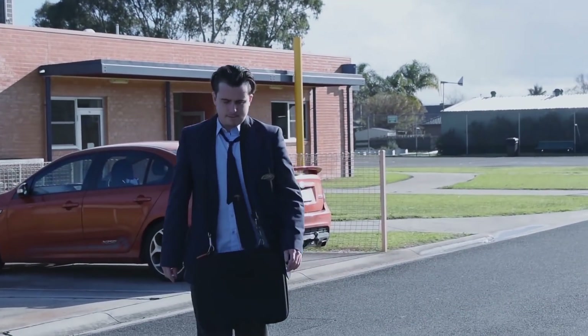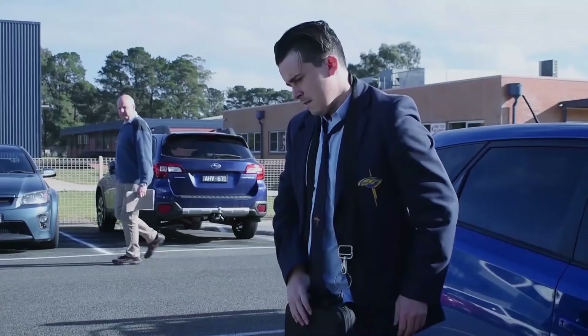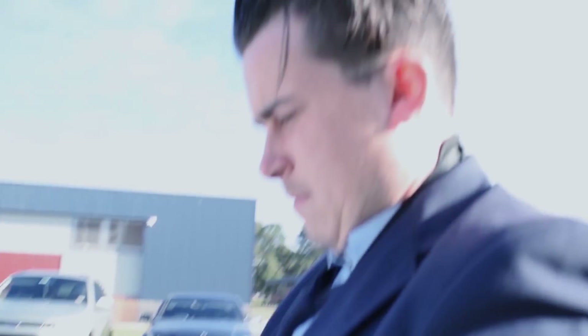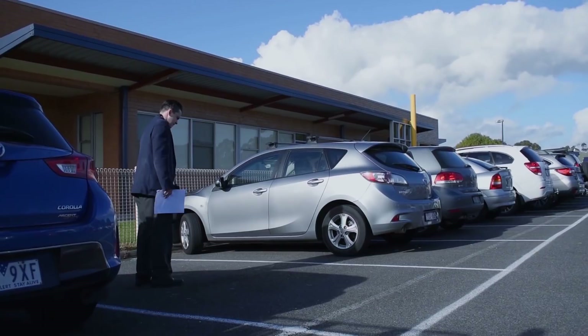Mark had finished work now, and it was home time for him. Mark went to get into his car, only to realise that it had been towed away 3 hours earlier. But of course, he didn't realise this because he didn't understand the permitted time period on the tow zone sign. So, Mark walked home.